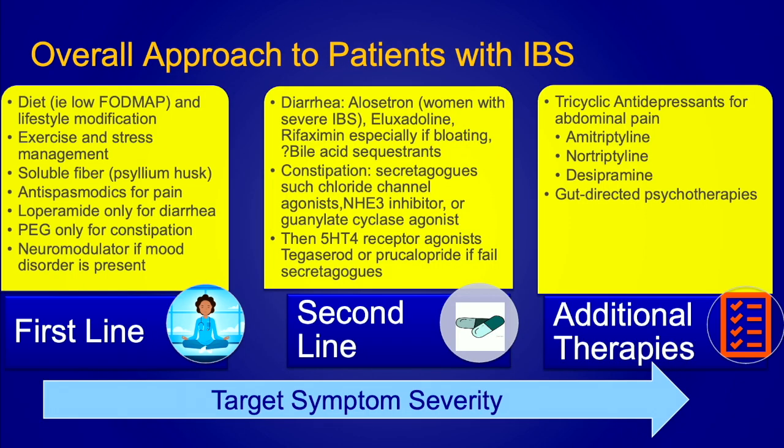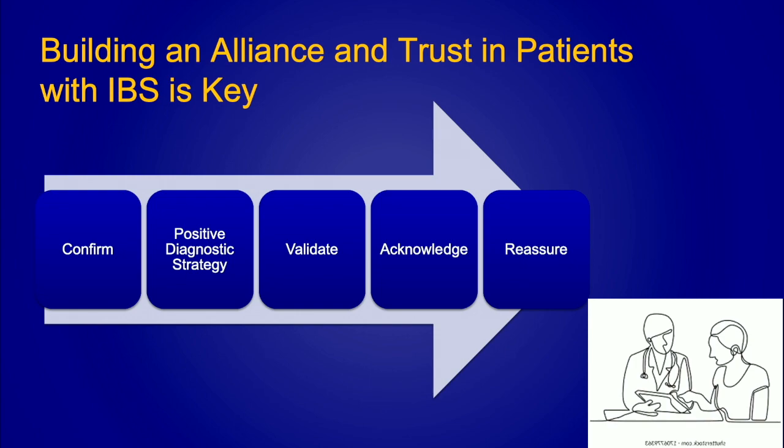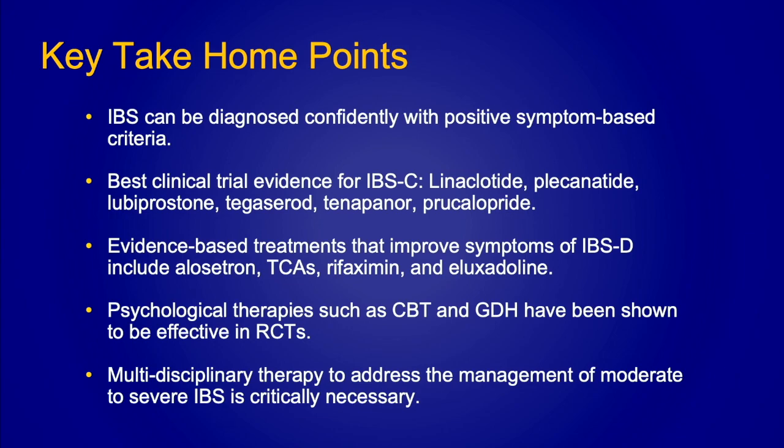To summarize the overall approach to patients with IBS: first-line therapies include diet and lifestyle modification, fiber, and antispasmodics. Patients who don't respond can be given loperamide or eluxadoline for diarrhea. For constipation, the secretagogues and 5-HT4 agonists that stimulate colonic transit are recommended. As adjuvant therapy, tricyclics are very effective, as are gut-directed psychological therapies. Building trust and alliance is important — reassuring them of their diagnosis and acknowledging their symptoms will go a long way. Thank you for your attention.